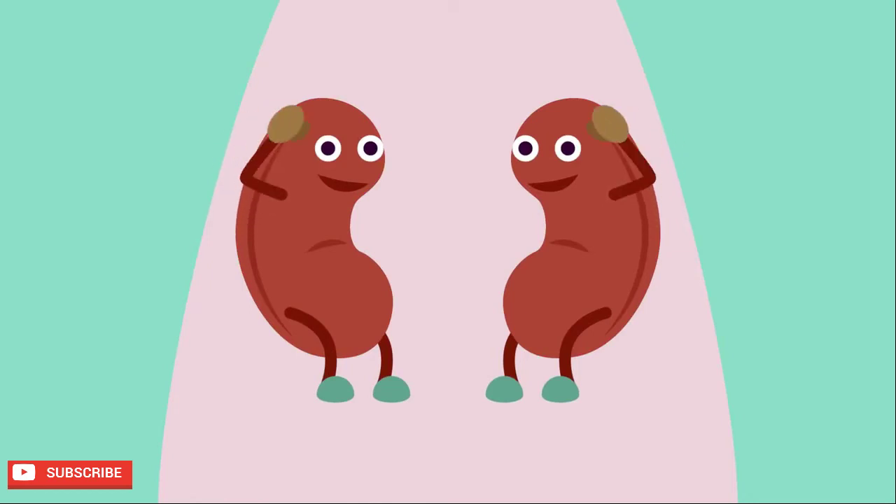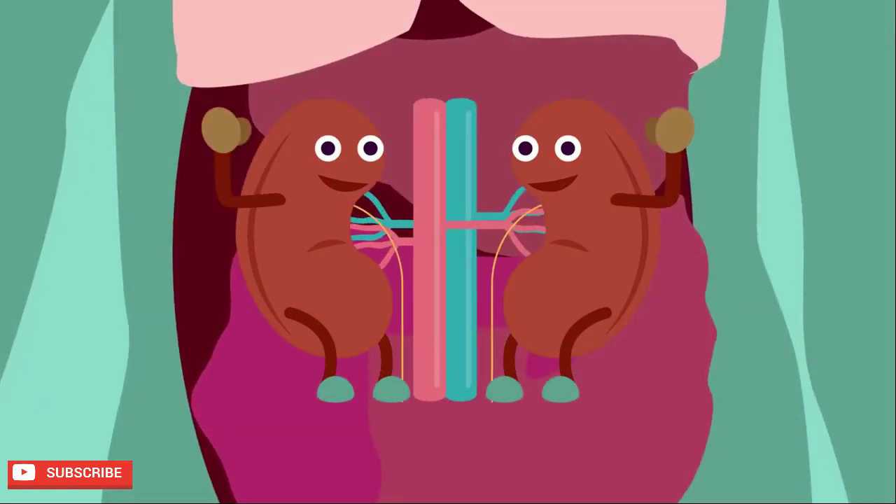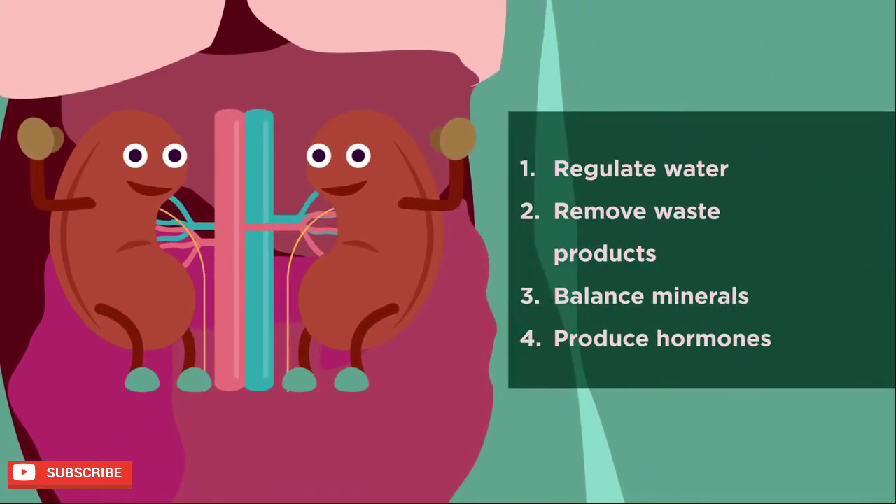Meet the kidneys, those fist-sized organs that are shaped like beans. They are kind and hard-working organs located in your upper abdominal area, attached to the back of the abdominal cavity on either side of your vertebral column. Your kidneys have four important roles, so luckily we have two of them.